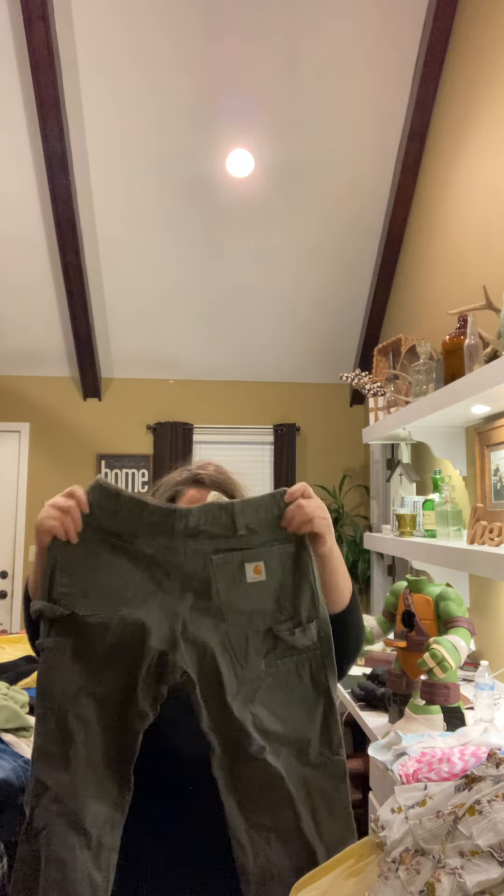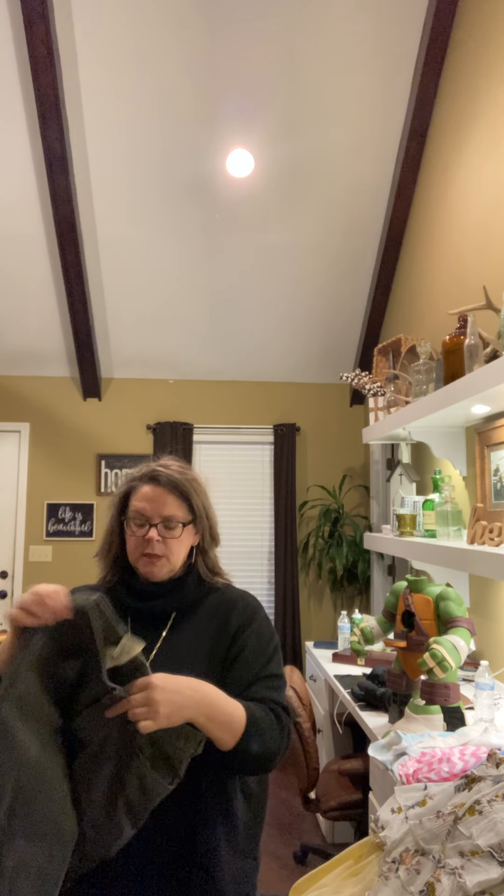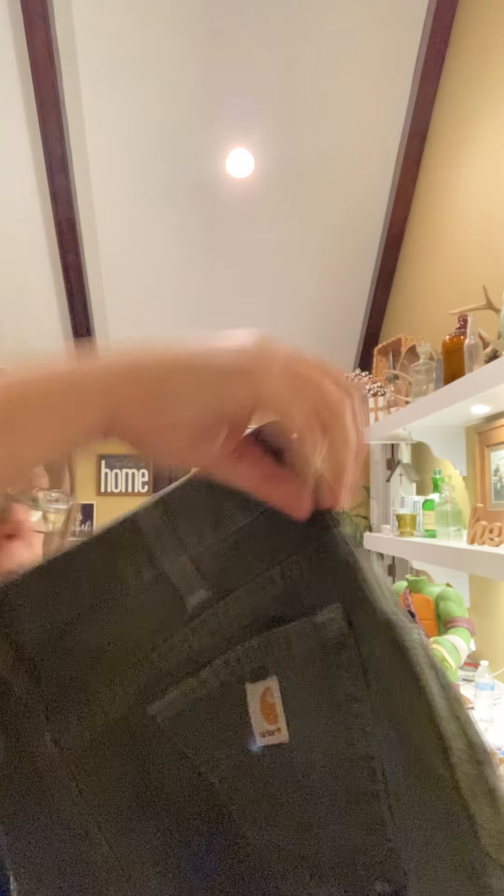Ladies green Carhartt carpenter pants — made in the USA, ladies size 4, length 32. Just kind of an army green ladies Carhartt pants.